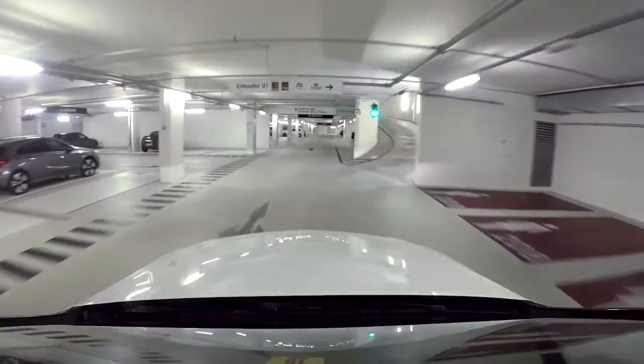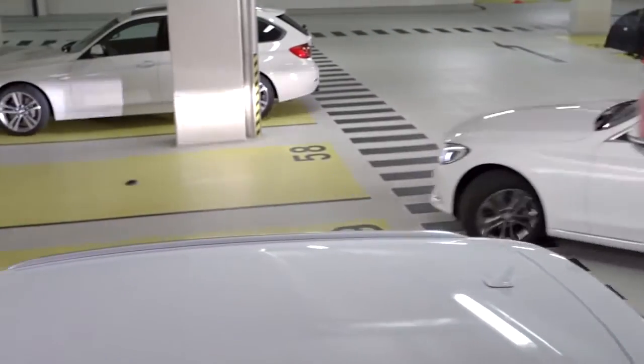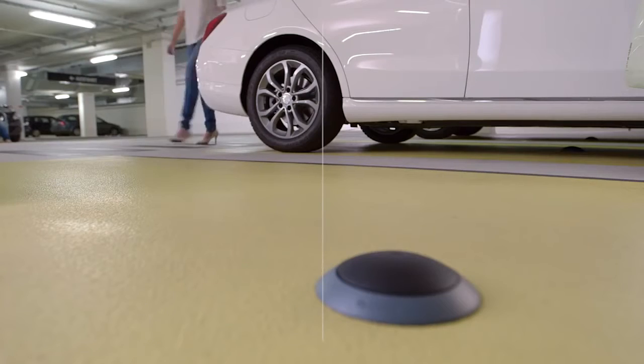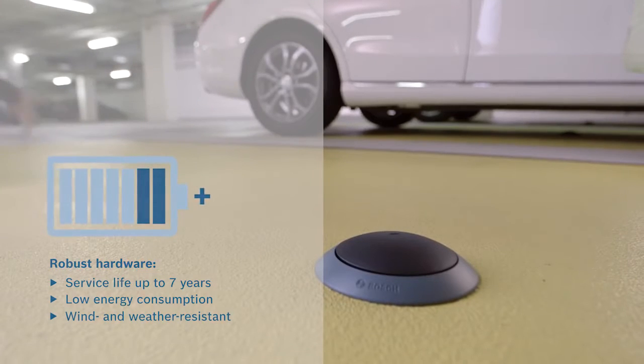The heart of the new service is an energy-independent parking lot sensor. This sensor checks continuously whether a parking space is occupied. If so, it sends a wireless message to the Gateway.